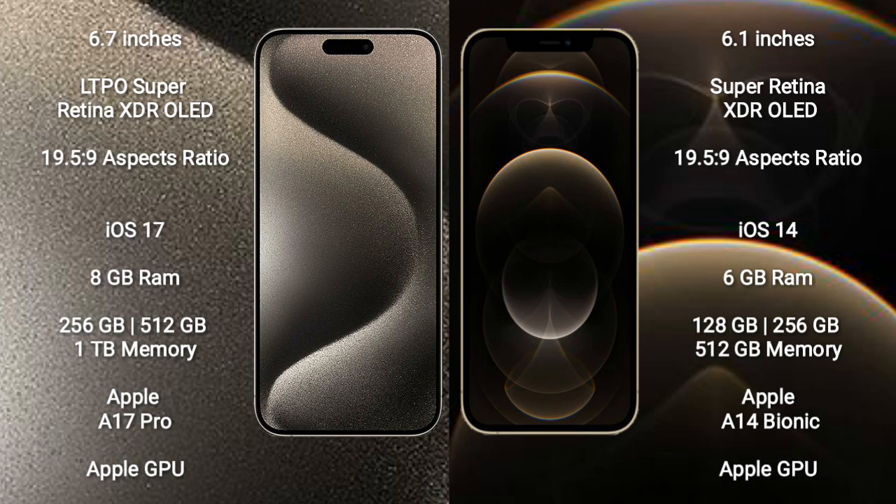iPhone 15 Pro Max comes with 8GB RAM and 256GB, 512GB internal storage, Apple A17 Pro processor and Apple GPU. iPhone 12 Pro comes with 6GB RAM and 128GB, 256GB, 512GB internal storage, Apple A14 Bionic processor and Apple GPU.